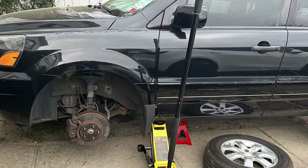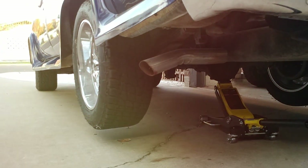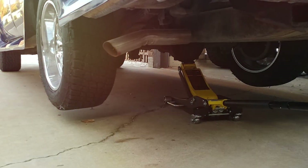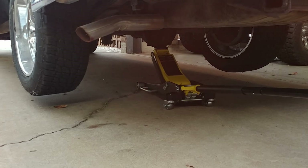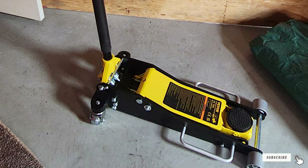Durability is another strong suit of the Vavor 3-ton low-profile aluminum racing floor jack. The anodized finish not only gives it a sleek, professional look but also protects it from corrosion, extending its lifespan. Additionally, the rubber saddle and foam bumper pad protect your vehicle's frame from damage during use.